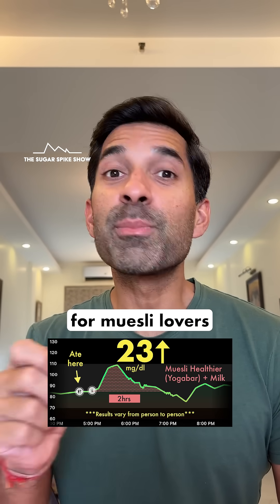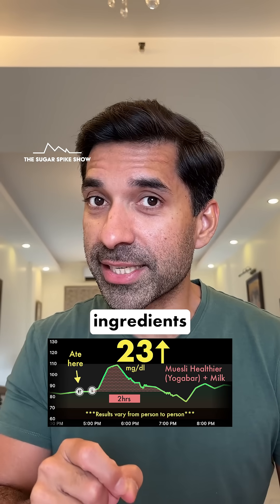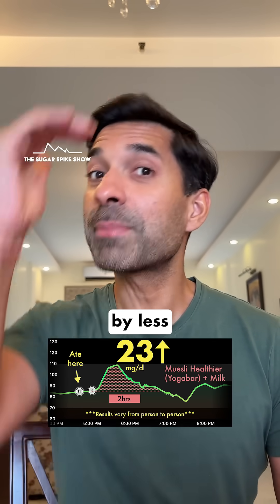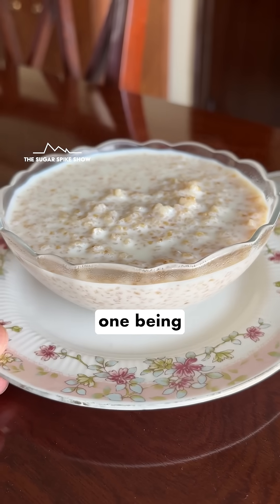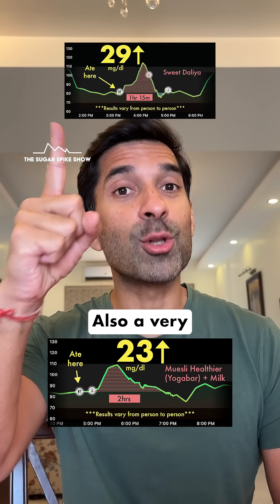This is great news for muesli lovers like me, because now I have one more breakfast item with good ingredients that increases my blood sugar levels by less than 30 mg. The only other one being Dahlia, which had increased my blood sugar levels by 29 mg — also a very good result.